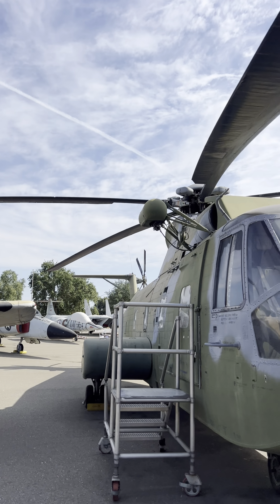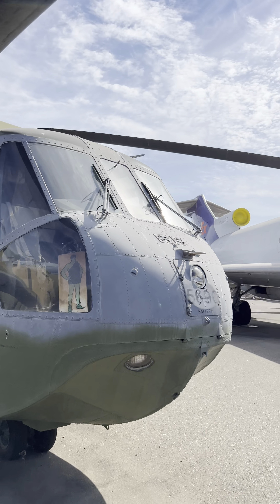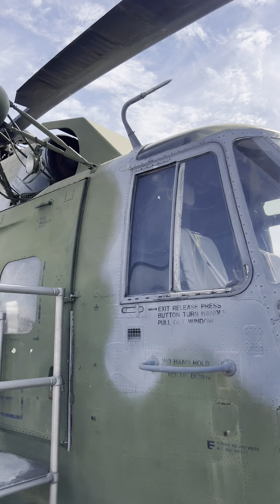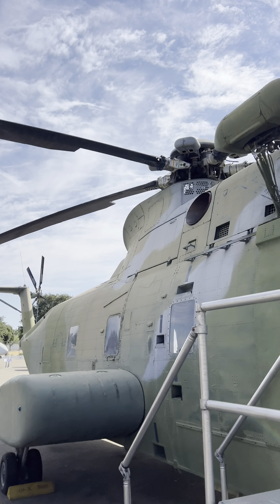This is a Jolly Green Giant. The Sikorsky Aircraft Corporation developed their S-61 as an amphibious transport helicopter for the U.S. Navy during the late 1950s.